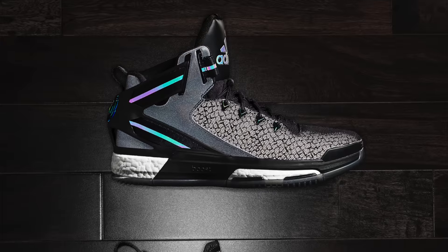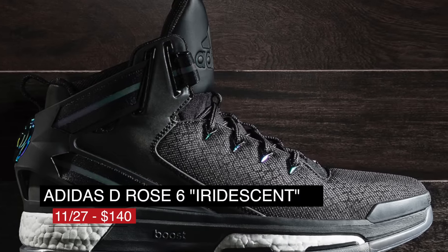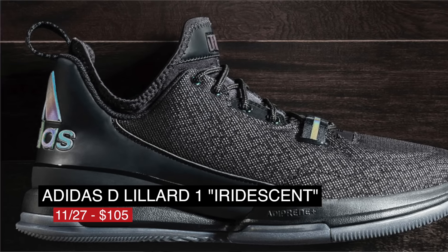Okay, Black Friday. From Adidas, we're getting the Iridescent Pack, which includes the D-Rose 6 and the D-Lillard 1. Both pairs have that Xeno type effect applied to the upper, and it looks pretty nice in my opinion. The Rose is going to be $140, and the Lillard is $105.